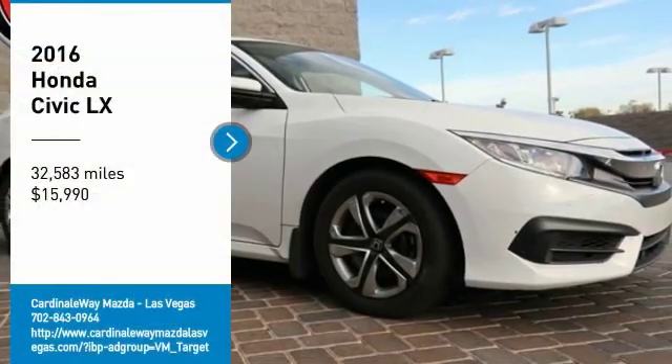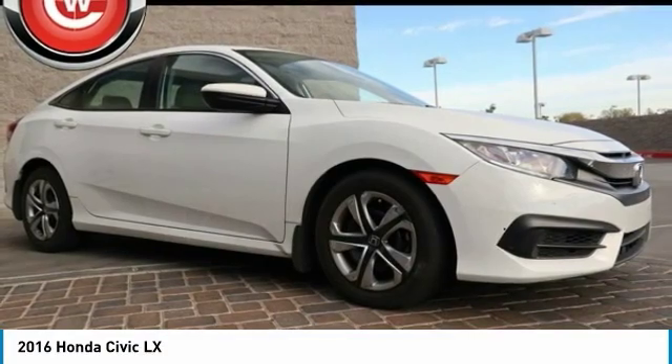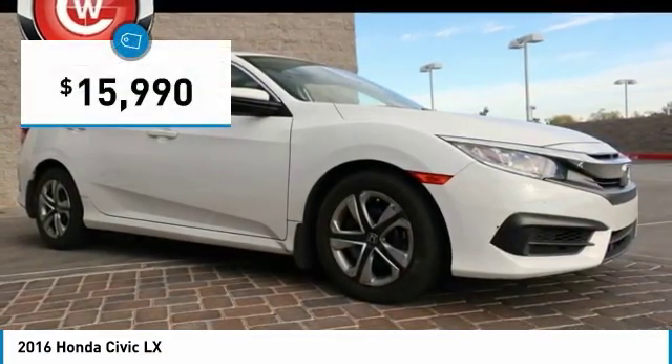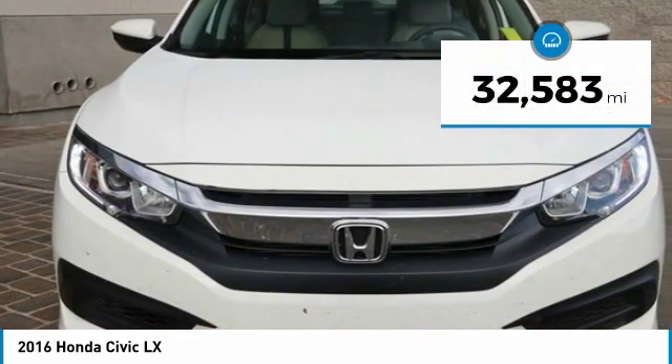Take a ride in the 2016 Honda Civic. Practical, awesome gas mileage, and incredibly reliable — and it's priced below $20,000. This vehicle has less than 35,000 miles.